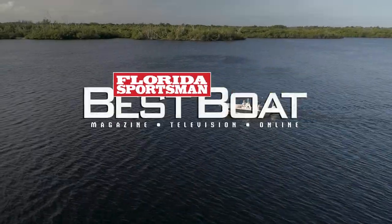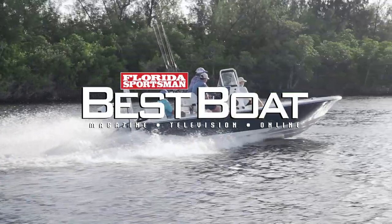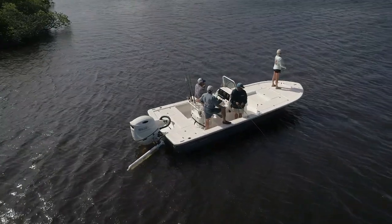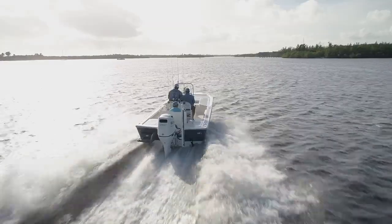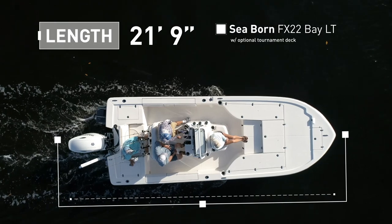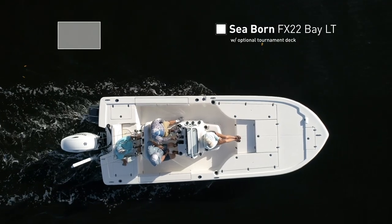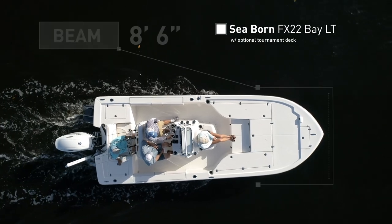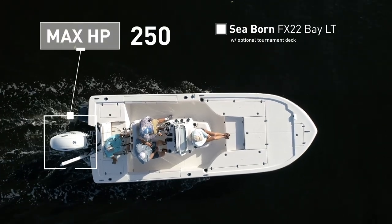Join our hosts as they step aboard the Seabourn FX-22 Bay LT with Optional Tournament Deck, a bay boat that offers loads of style without sacrificing economy and versatility. The Seabourn FX-22 Bay LT has an overall length of 21 feet 9 inches, a beam of 8 feet 6 inches, and a max horsepower rating of 250.